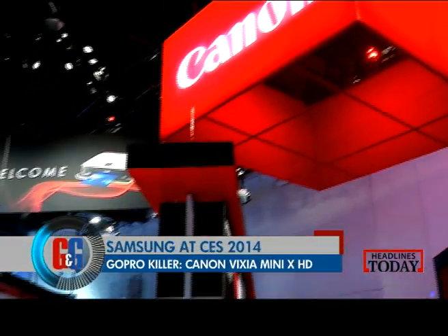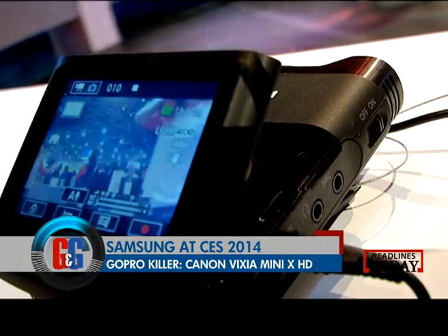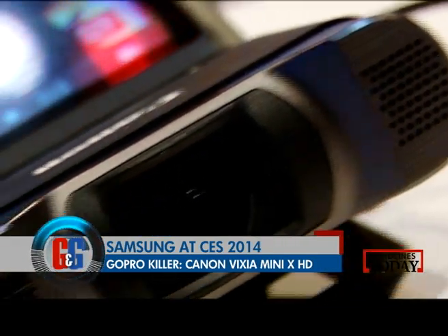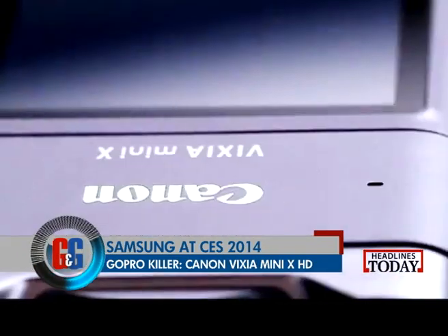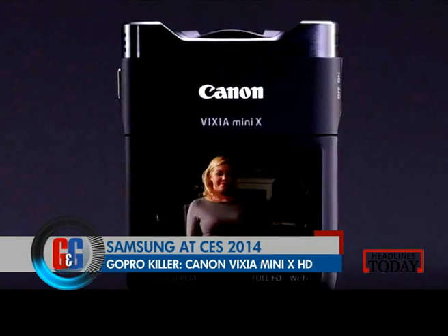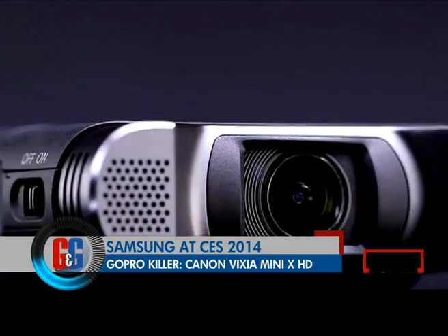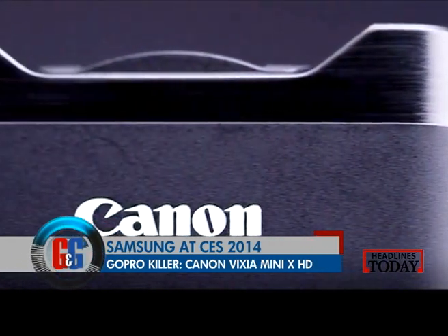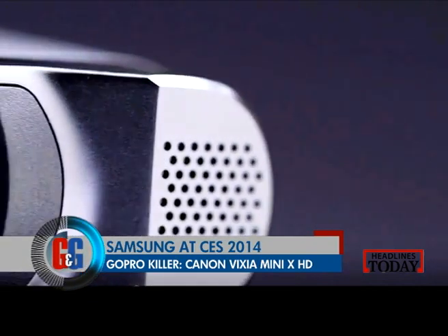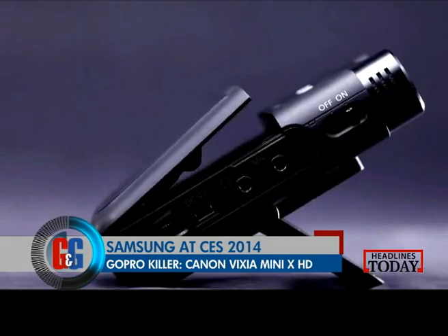Our eyes then fell on the Canon Vixia Mini XHD. This allows you to record full HD videos to a removable SD card in MPEG-4 30p and 24p or AVCHD in 60i. The camera features an f2.8 fisheye lens, a 12.8 megapixel high sensitivity sensor with Canon Digic DV4 image processor, linear PCM audio recording, built-in stereo microphone, audio scene select and built-in WiFi. Prices will start at $400.